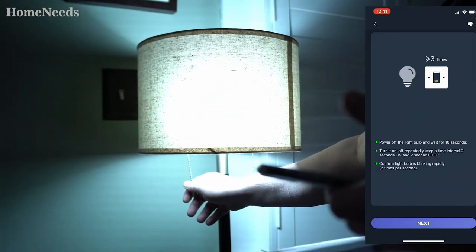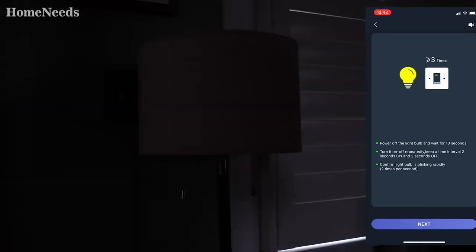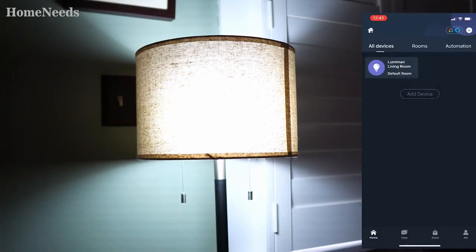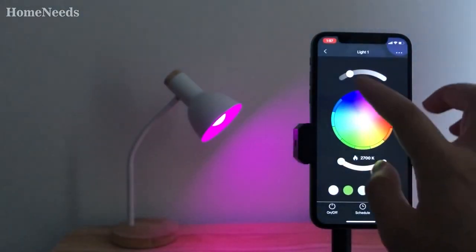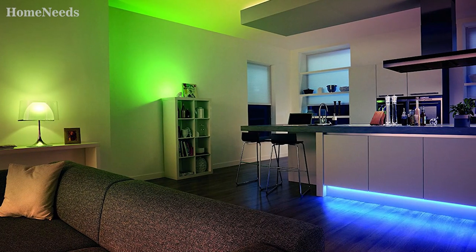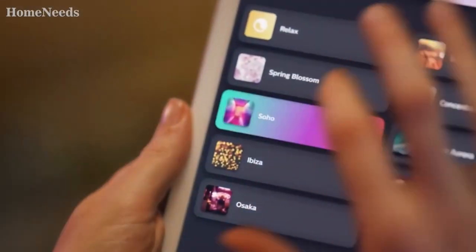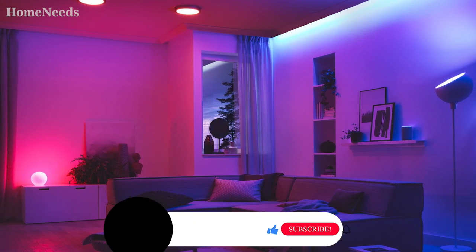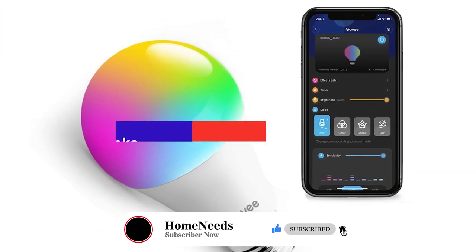We're getting closer and closer to that Jetsons reality, and one improvement that will take you a step towards that reality is smart light bulbs. Adding smart bulbs around your home gives you full control right from your phone. Depending on your bulb, you'll be able to turn your lights on and off, set timed functions, and even change colors. Today we're talking about the top three smart bulbs available on the market right now to help you find the best choice for your specific needs. Links to each recommendation are in the description below.